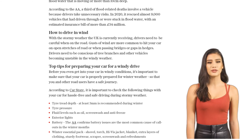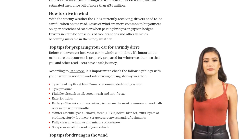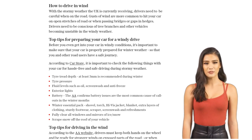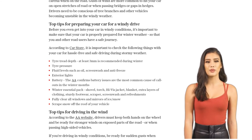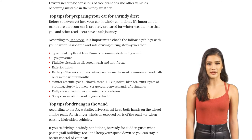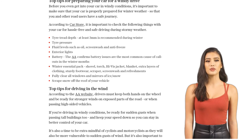Before hitting the road, make sure your car is prepared for winter weather. Check your tire tread depth, tire pressure, fluid levels, battery, and have a winter essential pack handy. When driving in the wind, keep both hands on the wheel and be prepared for sudden gusts, especially when passing tall buildings or high-sided vehicles.